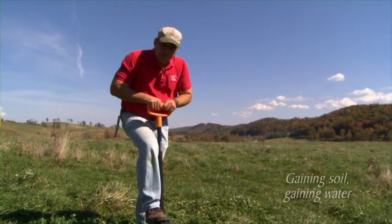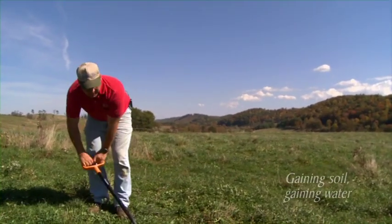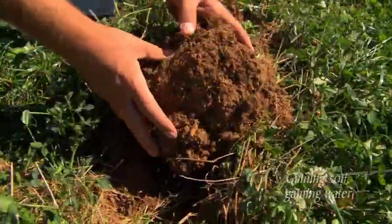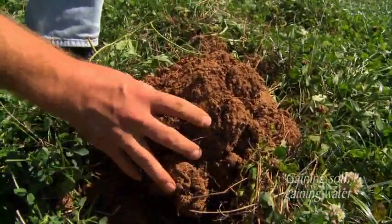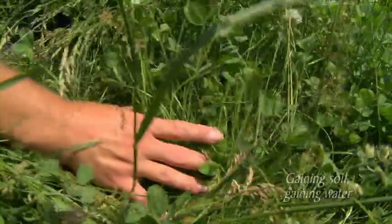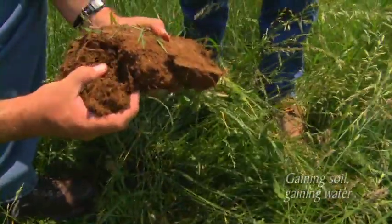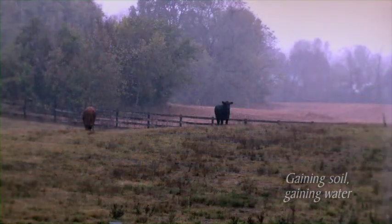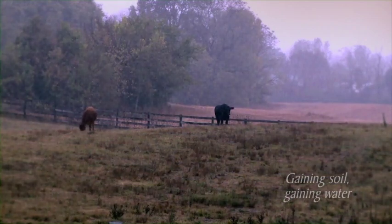Once a farmer adopts rotational grazing or management-intensive grazing, certain changes take place in the system over time — often starting on the surface but quickly moving beneath it. You get much more root mass, which pumps carbon and organic matter into the soil, turning the soil into a sponge. We've gone from about 2 to 3 percent organic matter up to possibly 5 percent. This allows better nutrient retention and exchange capacity, more water retention through drought, and faster grass recovery after even a half inch of rain when it's been dry for a month.